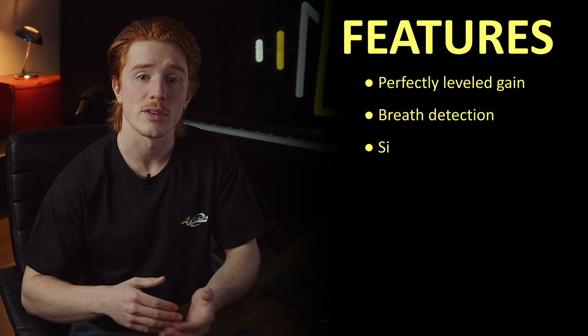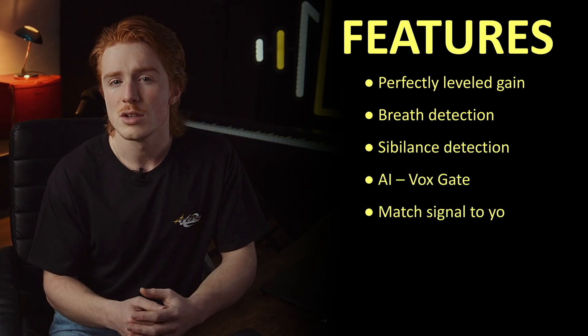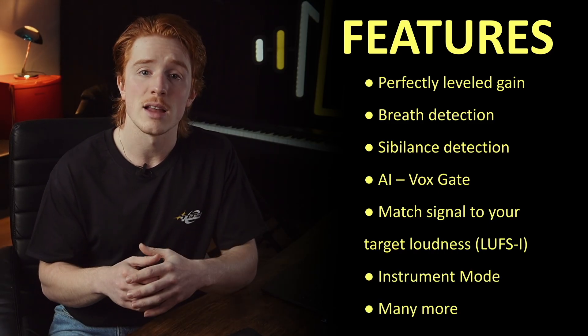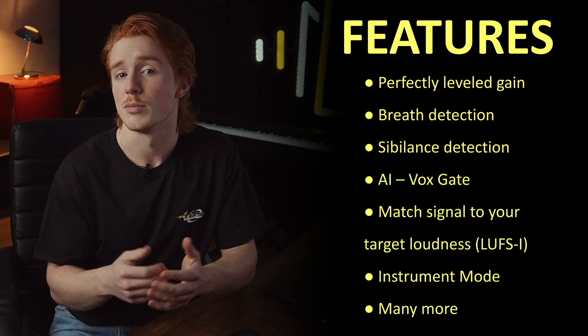Finally, the third option is to use a smart studio assistant like our plugin DynaSyst. DynaSyst works like a professional audio engineer's assistant. It evens out the gain, detects breaths and sibilance, and is powered by a content-aware gate. This means you don't need to set a threshold for the gate to work. DynaSyst automatically analyzes your vocals and writes automation, just like you would manually.